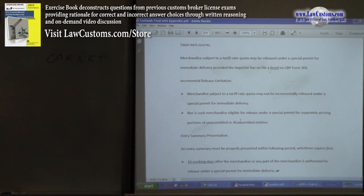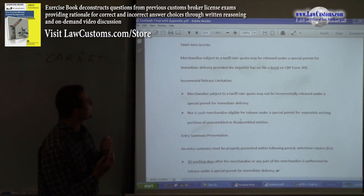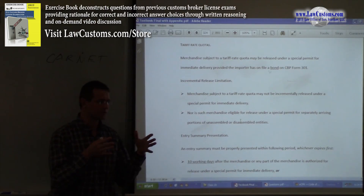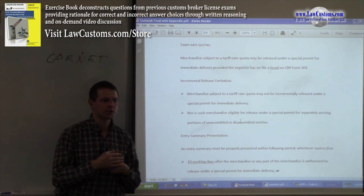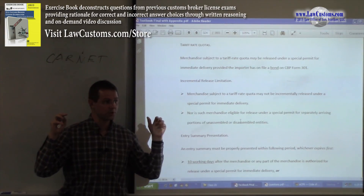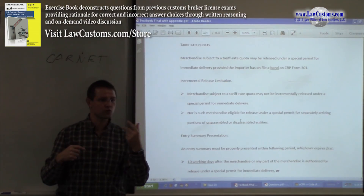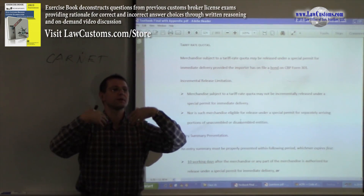Tariff rate quota merchandise — can you bring quota-class merchandise into the United States under the Special Permit for Immediate Delivery? Yes, you can, but you have to file a bond. There is also the point of incremental release. When we discussed entry types, we know merchandise can be released incrementally or under a hold-all procedure. If you have a split shipment, or a very large shipment like an offshore oil rig coming in parts, you have choices: release parts incrementally, or wait until everything arrives and then file for release.